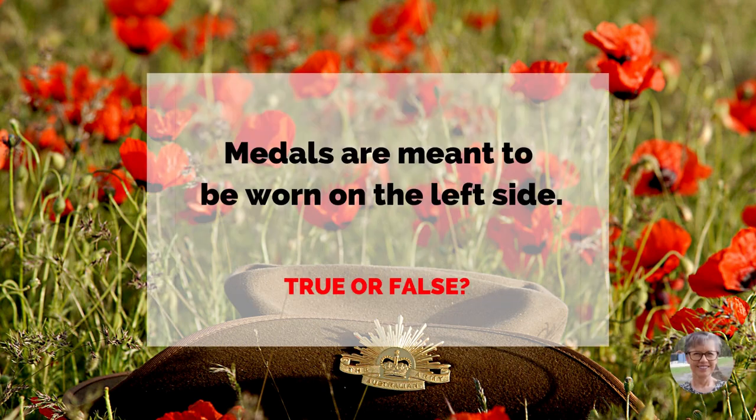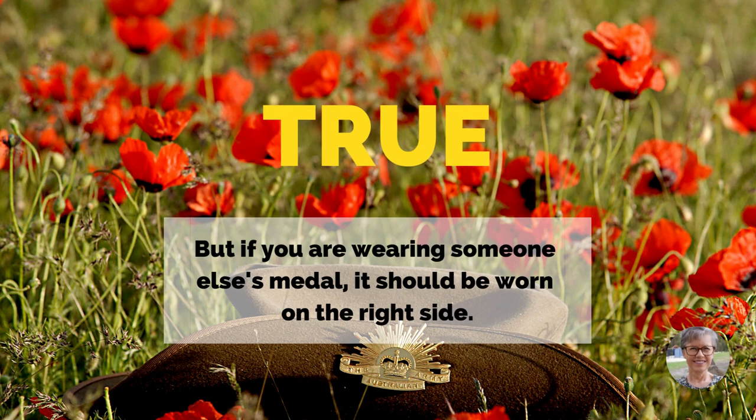Medals are meant to be worn on the left side. True or false? True. But if you are wearing someone else's medal, it should be worn on the right side.